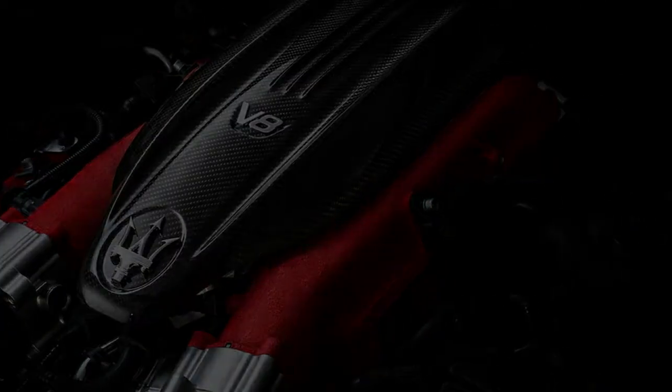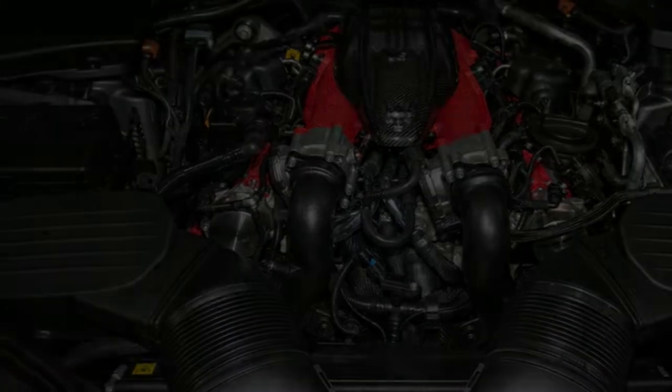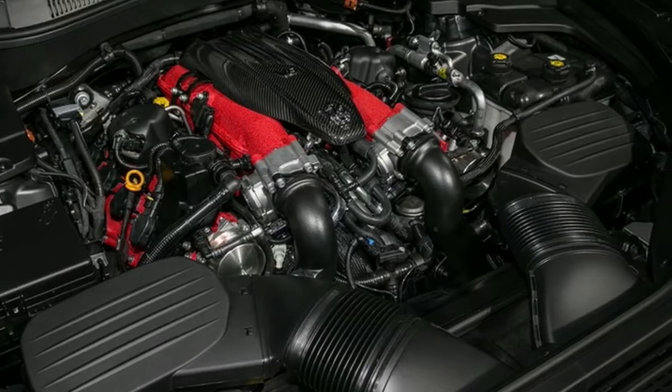Inside is matte carbon fiber trim and ore shifters, novel instrument cluster graphics, and a standard 1,280-watt, 17-speaker Bowers and Wilkins sound system.